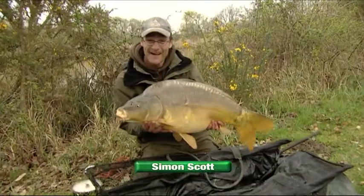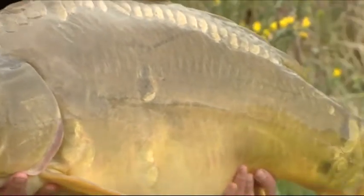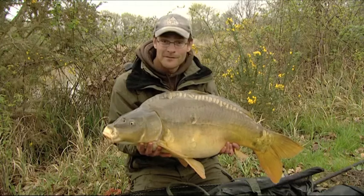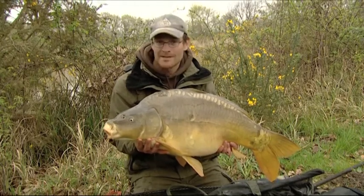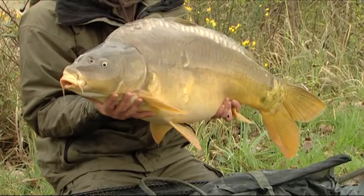Here we are — 34 pound of Maisel carp, caught right out the edge, about half a rod length from the bank, just down the margins. Caught on a little fish meal boilie with a little bit of plastic corn on the top. Beautiful fish, fought well right under the rod tips.